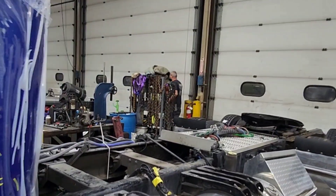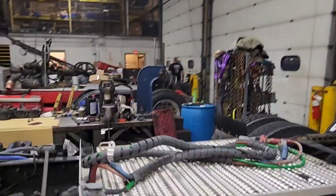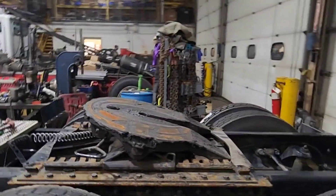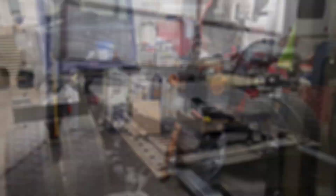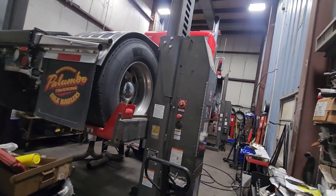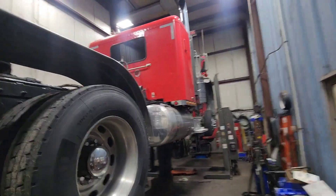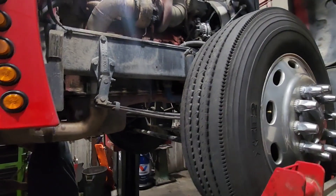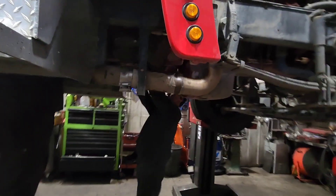There's a man right there but he's a little busy right now, I'll catch up with him in a minute. That's Doug right there — that's the owner. Here's another beautiful rig, and these guys are busy putting in a new transmission over here.